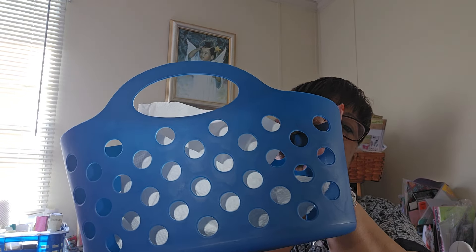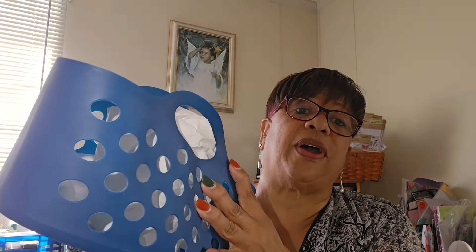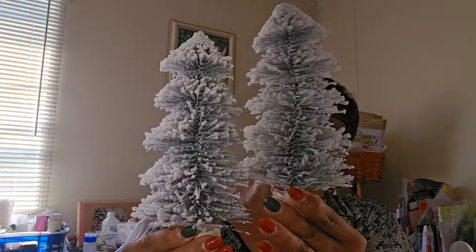I got this little basket — I thought it was cute. They had small, medium, and large sizes, and this is a $1.25 item, so I got one. I also got two little flop tree items at $1.25 each. I'll spray them with hairspray so they hold their shape. They're really pretty with the flop all the way around.